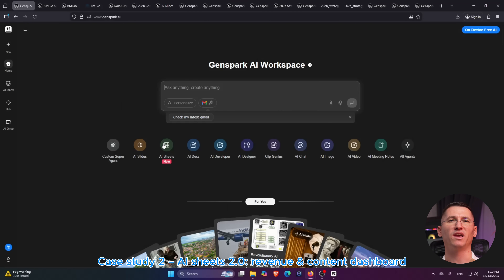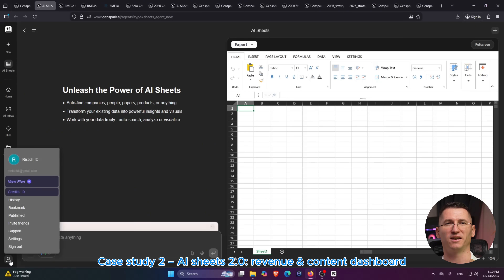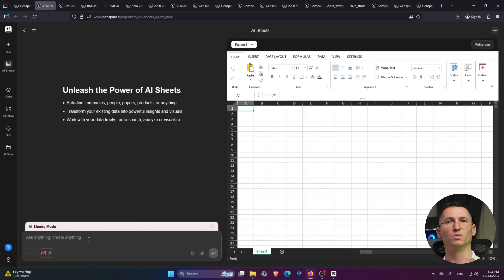Case study number two is AI Sheets — this feels like Excel with an analyst living inside it. I start a new AI sheet and tell it exactly what I want my 2026 dashboard to look like.